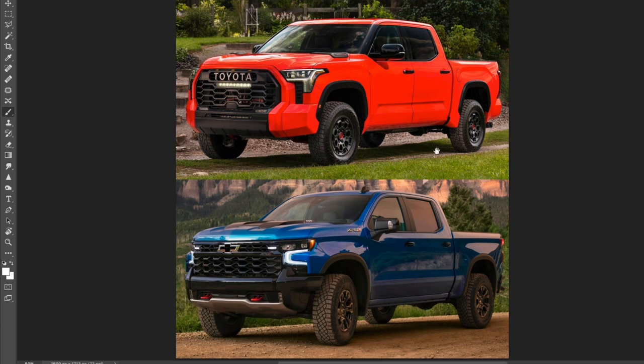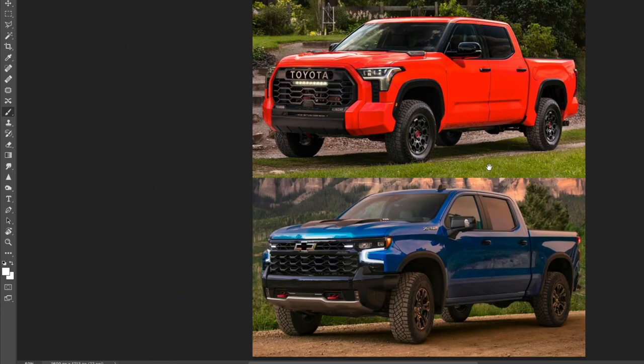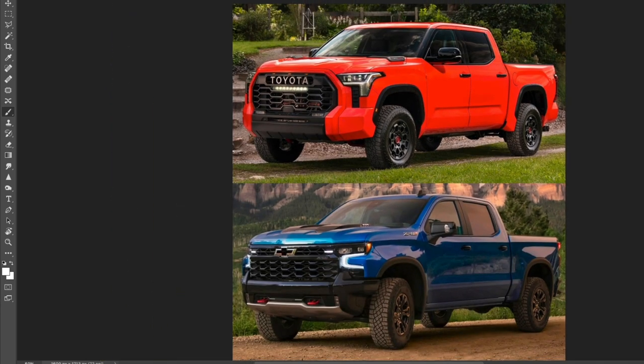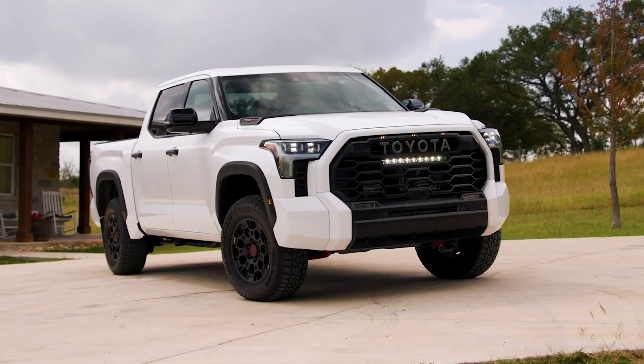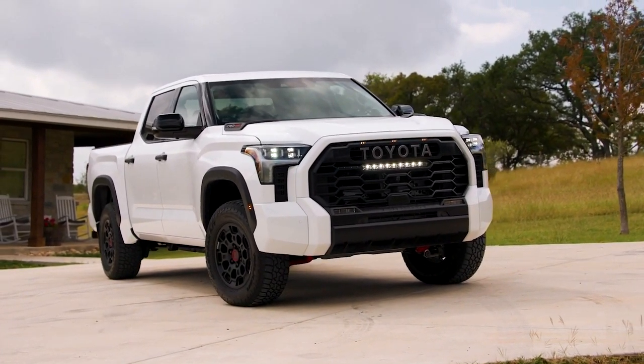Now let's jump into the design and compare these two beasts. I really like both of these, to be honest. If I were to buy one, it would be a really tough choice, specifically when you think about payload and towing — higher for the Tundra, but the price sits lower as well.